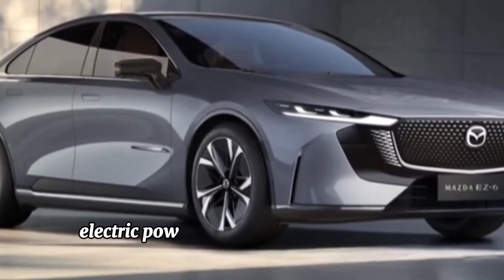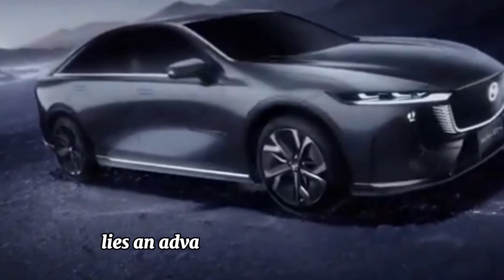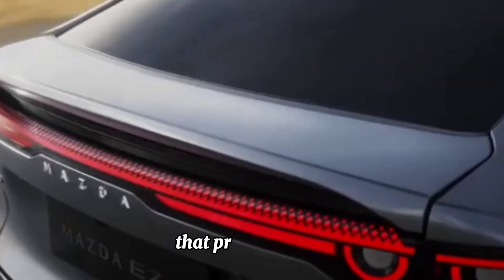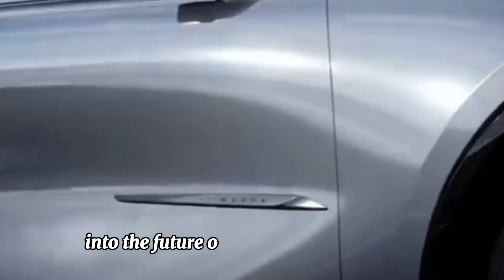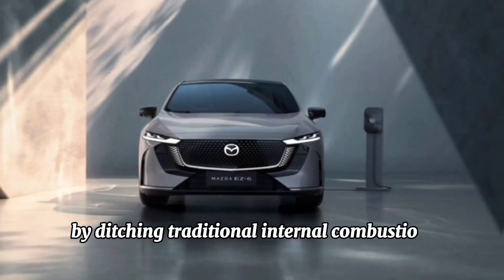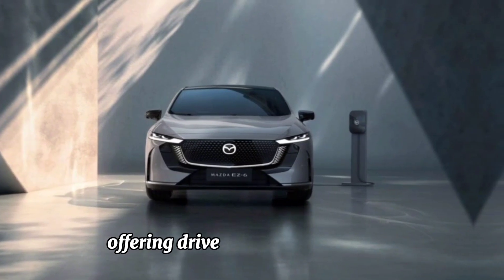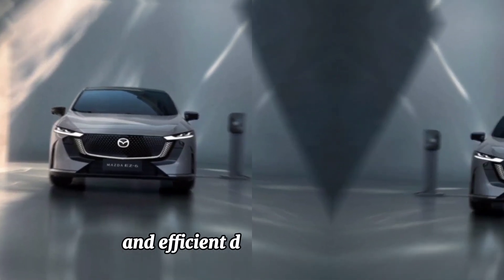Electric powertrain. Underneath its stylish exterior lies an advanced electric powertrain that propels the S6 into the future of automotive technology. By ditching traditional internal combustion engines, Mazda embraces electric propulsion, offering drivers a more eco-friendly and efficient driving experience.